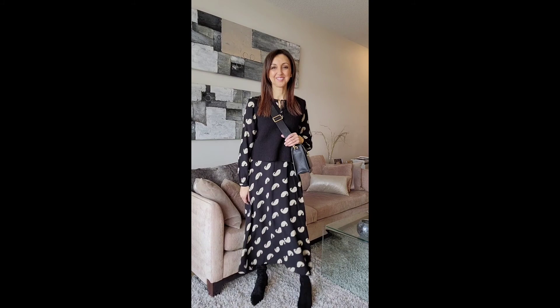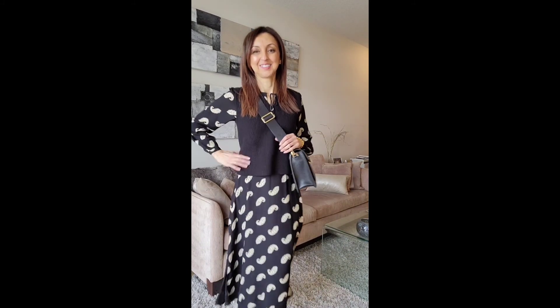In this next outfit, I am wearing the same black vest with a midi dress and over the knee boots.